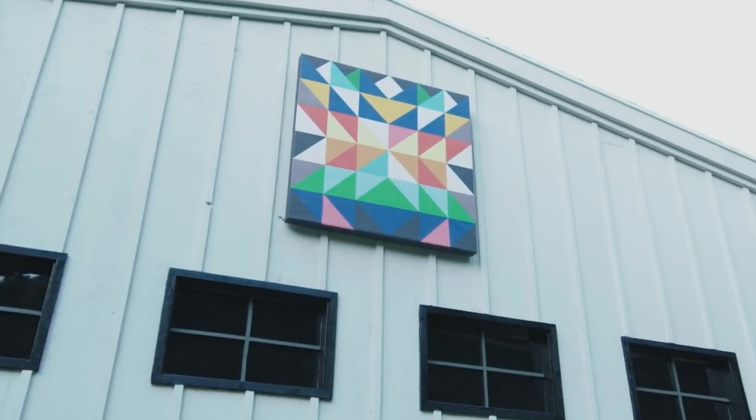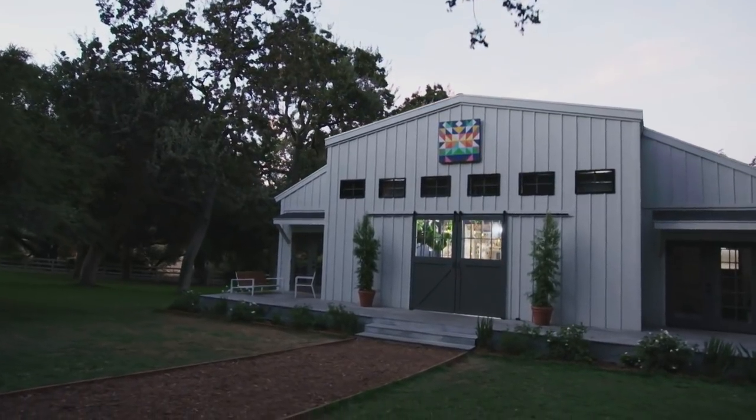which is a pretty simple geometric pattern to repeat. So it's a nod to old school traditional techniques of quilting, but also with a more contemporary twist with a modern color palette.